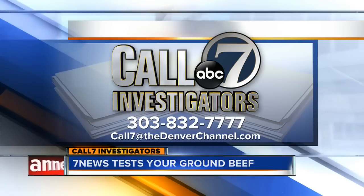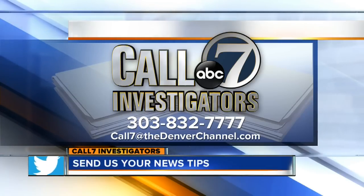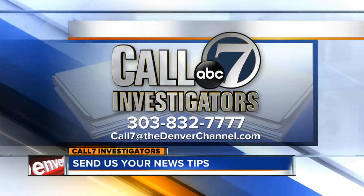As for Tony's and Whole Foods, they declined to go on camera with us for an interview. However, they did say in light of our findings, they are going to retrain their employees. We have their statements on our website. I'm Call 7 investigator Teresa Marchetta. If you have a story idea for the Call 7 investigators, call 303-832-7777 or send us an email at call7@thedenverchannel.com.